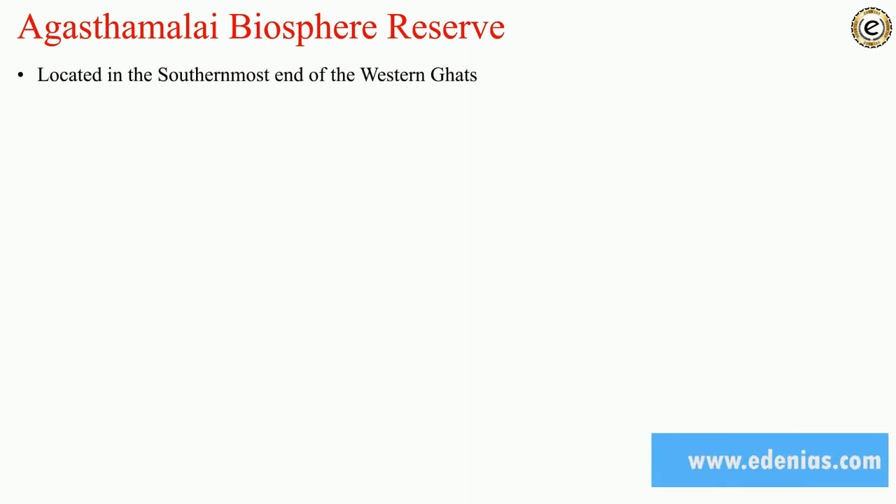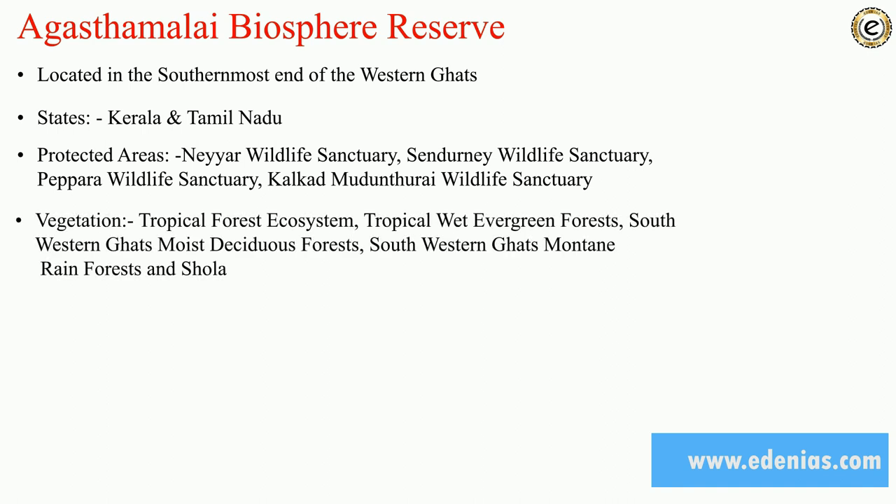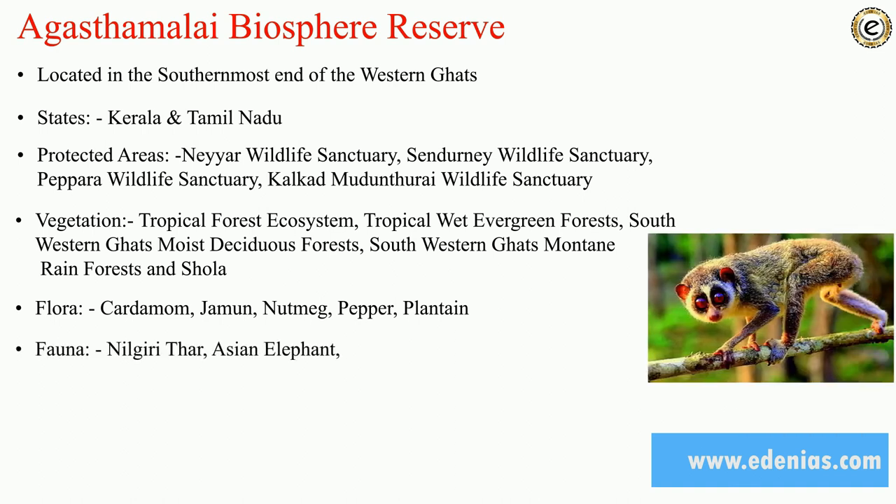Agasthyamalai Biosphere Reserve is located in the southernmost end of the Western Ghats. The states are Kerala and Tamil Nadu. The protected areas include Neyyar Wildlife Sanctuary, Shendurney Wildlife Sanctuary, Peppara Wildlife Sanctuary, and Kalakad Mundanthurai Wildlife Sanctuary. Vegetation here includes tropical forest ecosystem, tropical wet evergreen forest, South Western Ghat moist deciduous forest, and South Western Ghat mountain rain forest.